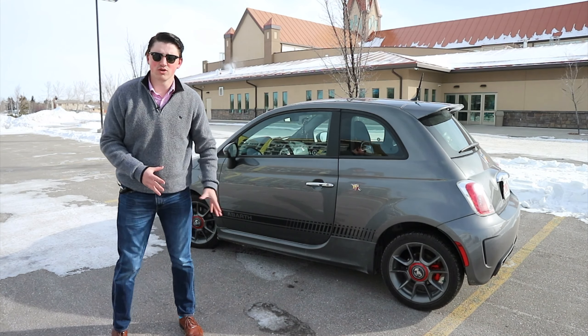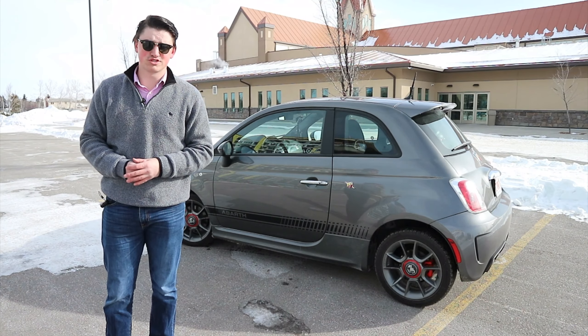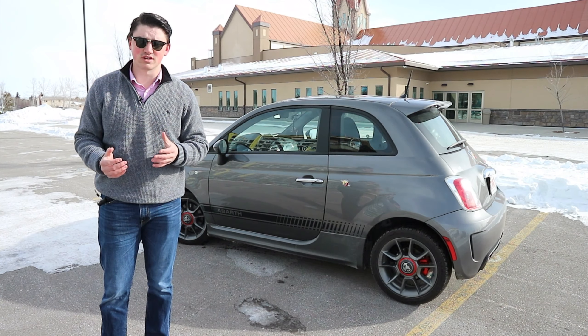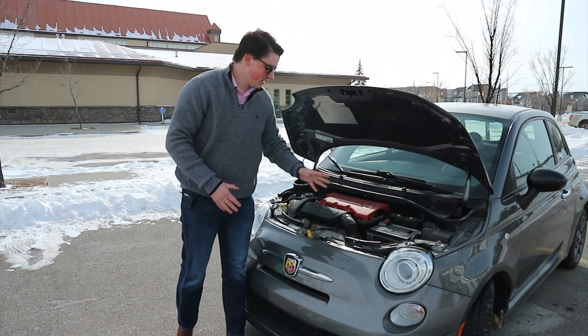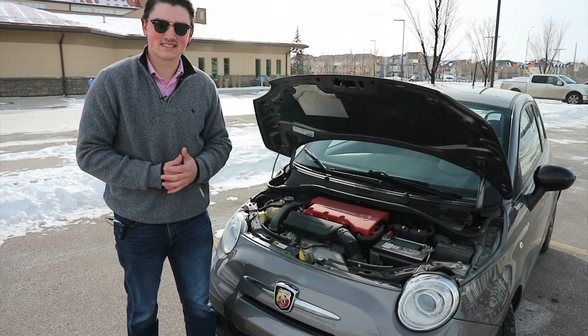Now that we've talked about the exterior, let's talk about what's powering this car. It's a four-cylinder turbocharged engine producing 160 horsepower and 170 pound-feet of torque. Here it is — I like that it has a red engine cover. It looks mean, it's nice and compact, and it's very efficient. Let's go ahead and see how it sounds.